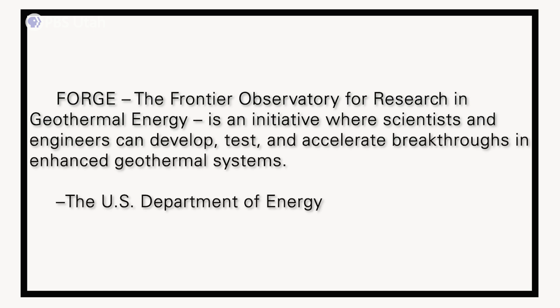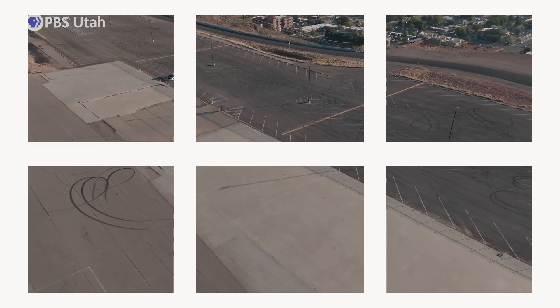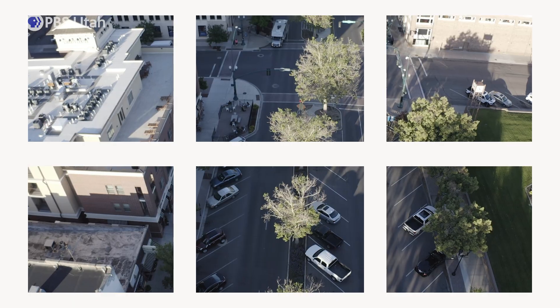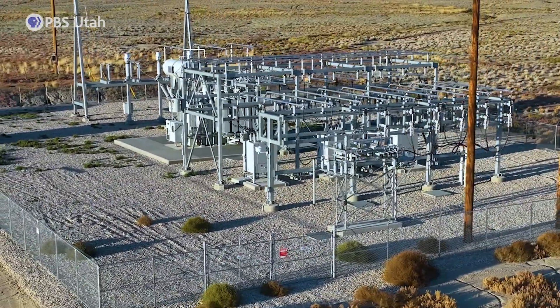The idea here is we can create a reservoir anywhere we need it. We can create it in a parking lot, in cities, in towns, just where it's needed. That's a tremendous advantage of being able to create these reservoirs. It will have a very large impact on the ability to generate electricity wherever it's needed.